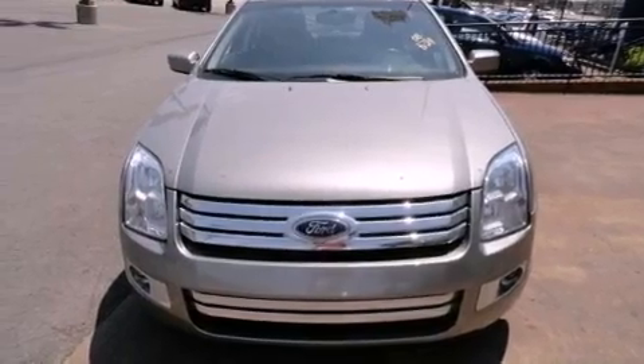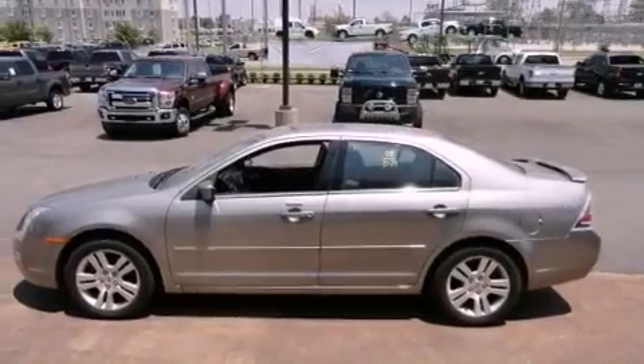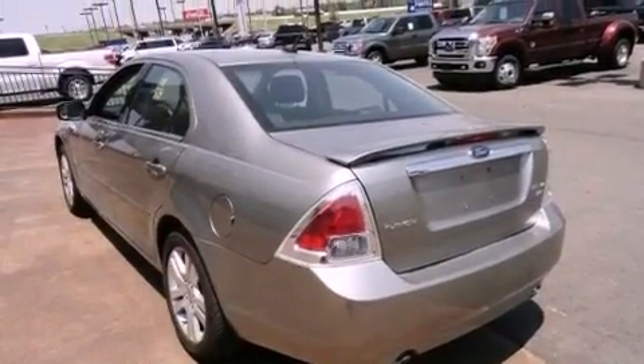All of the following features are included: a multi-link rear suspension, aluminum wheels, a low tire pressure indicator, an in-dash CD changer, the secure lock anti-theft system, front and rear floor mats, 12-volt power outlets, traction control, and solar tinted glass.